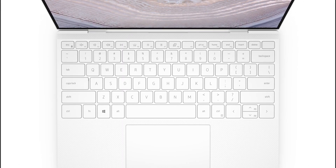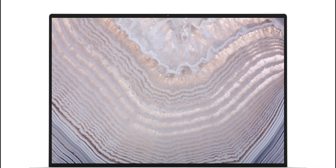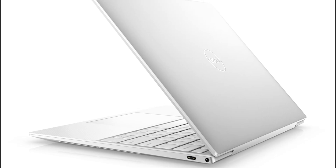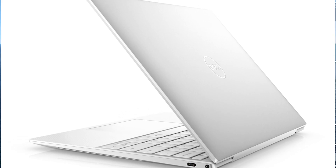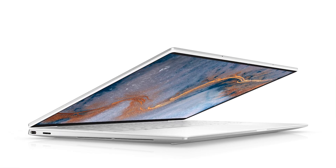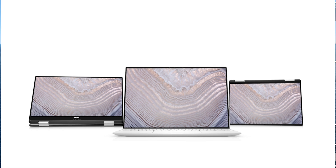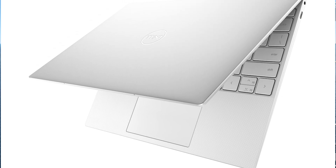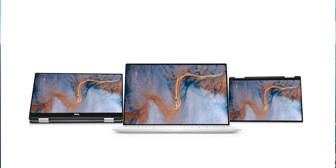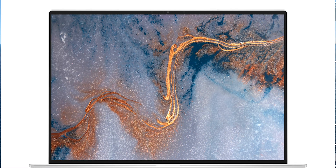I want to concentrate on the XPS 13 and what this might mean for the XPS 15. I did not expect a new XPS 13 with a 16x10 display. You already had the 16x10 with the XPS 13 2-in-1, but that was always a different product. Could this mean you'll actually get a 16x10 XPS 15? I honestly don't think so — with 15-inch laptops, display manufacturers are making 16x9 because everybody wants 16x9 for gaming.